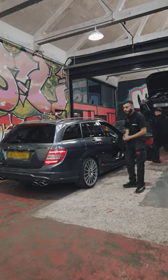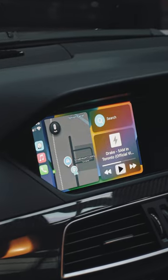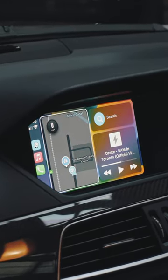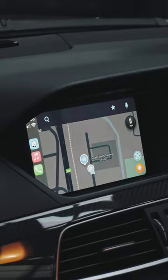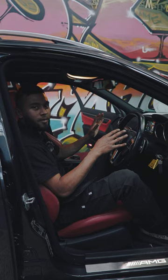Alright guys, we've got this lovely 204 C63 AMG in with us today. If you have a look at what the customer's gone for — he's gone for a wireless Apple CarPlay package, so you can keep your phone in your pocket and have Apple CarPlay on the screen, or you can have the wired option as well. Both come with the kit. This is supplied and fitted into the factory screen, so it's all OEM.